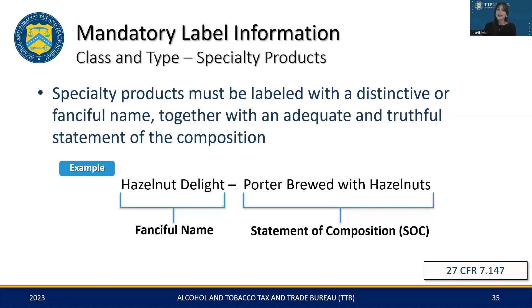For specialty products, the class and type are defined by two elements: the fanciful name and the statement of composition. The fanciful name is a creative and distinctive name, while the SOC breaks down the product's ingredients, starting with the malt base, followed by the listing of any added flavoring material. Take the following example: 'Hazelnut Delight' is the fanciful name, and the SOC reads 'Porter brewed with hazelnuts.' It's important that these two elements are presented together on the label in order to adequately represent the class and type of the specialty product.